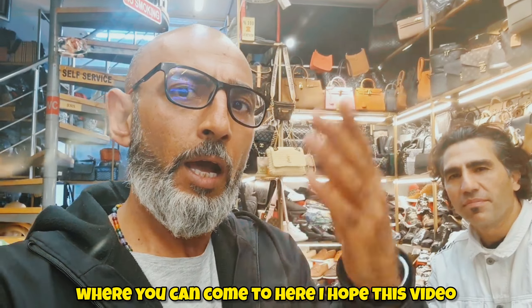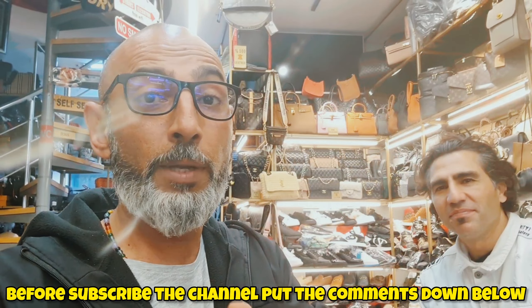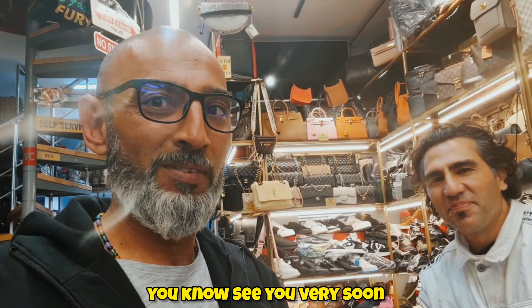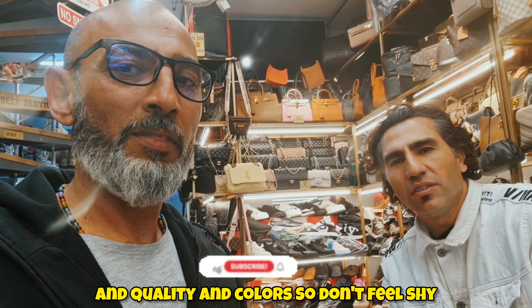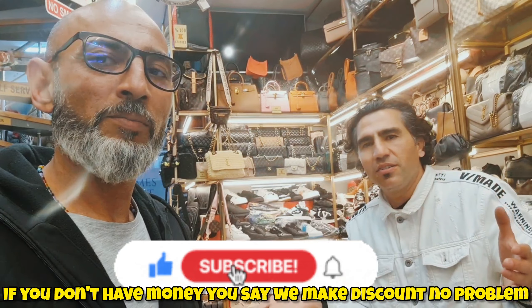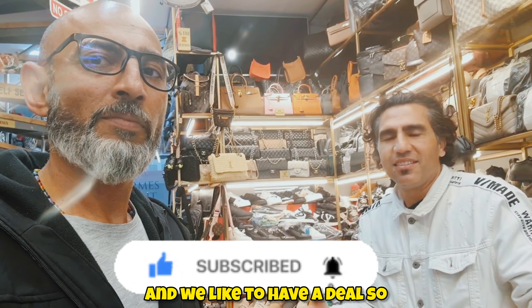If you've ever been in this shop or bought anything from the Grand Bazaar, let me know in the comments. I've been around the Grand Bazaar and tried to show you where to come. I hope this video has been helpful. Subscribe to the channel, leave comments below — if you like high-end quality, I can help anytime. Mention the channel name when you visit for extra discount. Summer is just starting and every stock has size, quality, and colors. Don't be shy — ask about anything, and they'll work to make a deal with you.